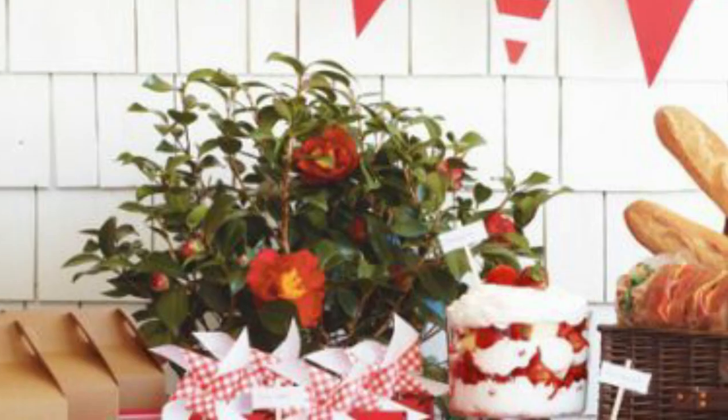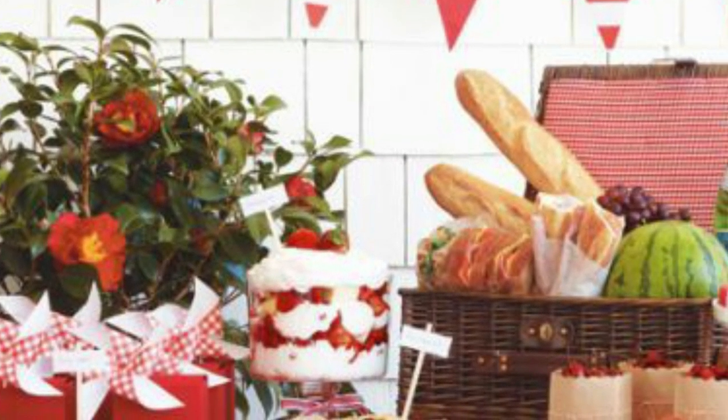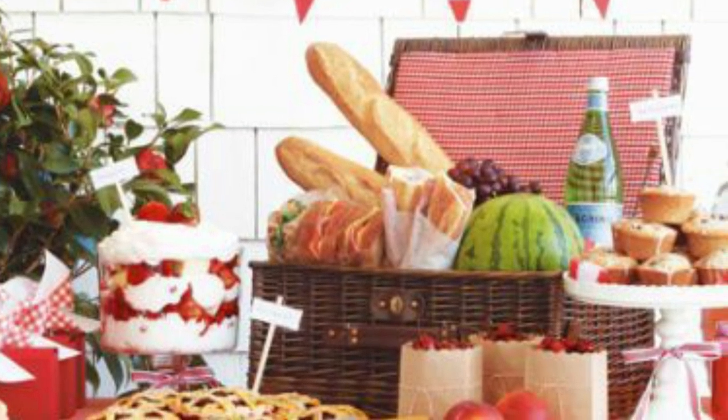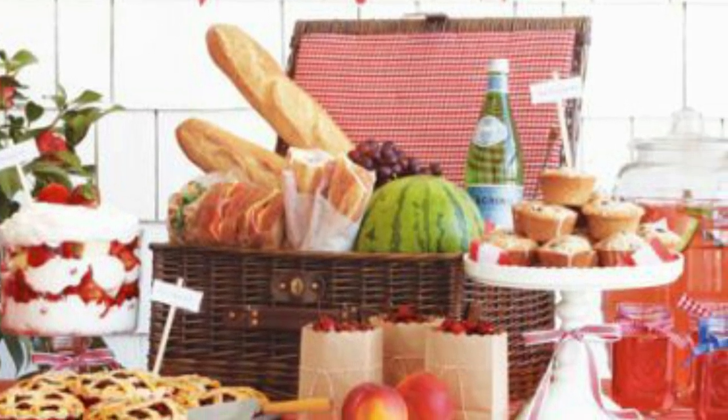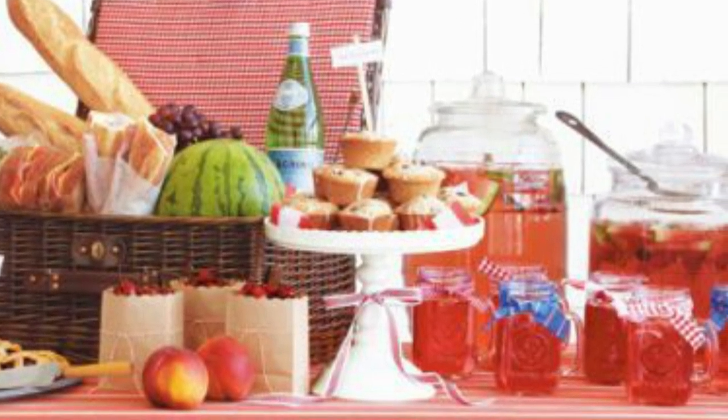8. Red and White theme. Sometimes it's best to stick to a tight color palette for the party, like this red and white buffet. You can draw ideas for the food, beverages, decor, and parting gifts based on color coordination.